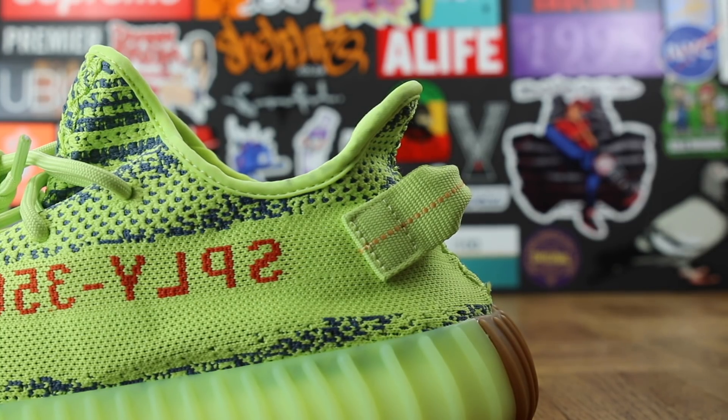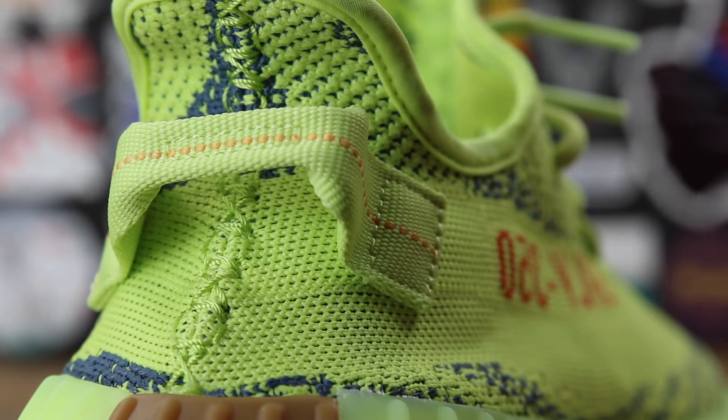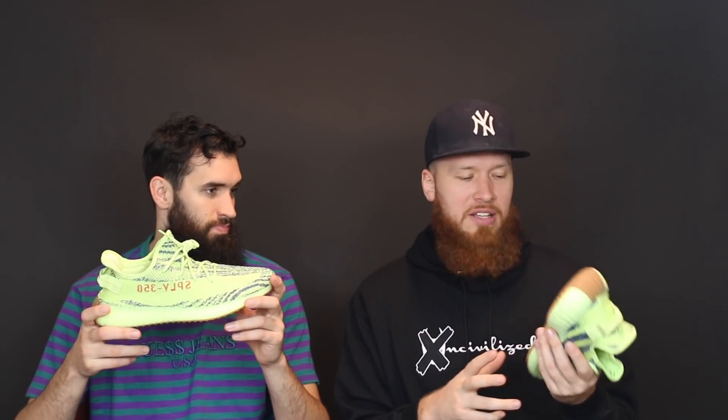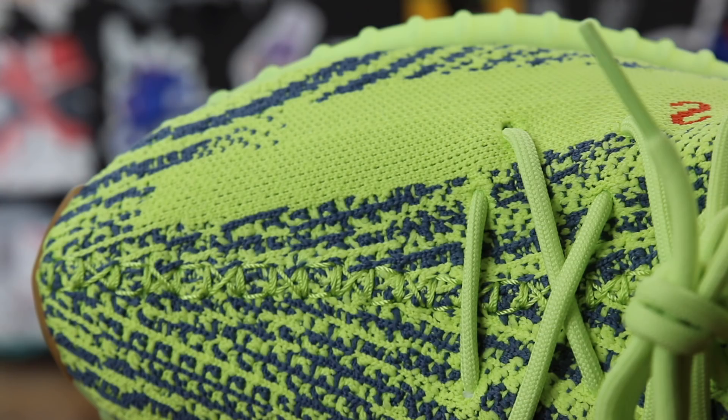Just a couple more details: 'SPLY 350' on the side in red — that's the standard. Then maybe this is where the McChicken comes from — you have the orange stitching along that back pull tab. The midsole is the Semi-Frozen Yellow with just a hit of gum on the back, which I really really like. And then the gum bottoms — absolute fuego. You can put gum bottoms on pretty much anything and I'm going to like them. I saw a lot of people saying that was their least favorite part, but I love it.